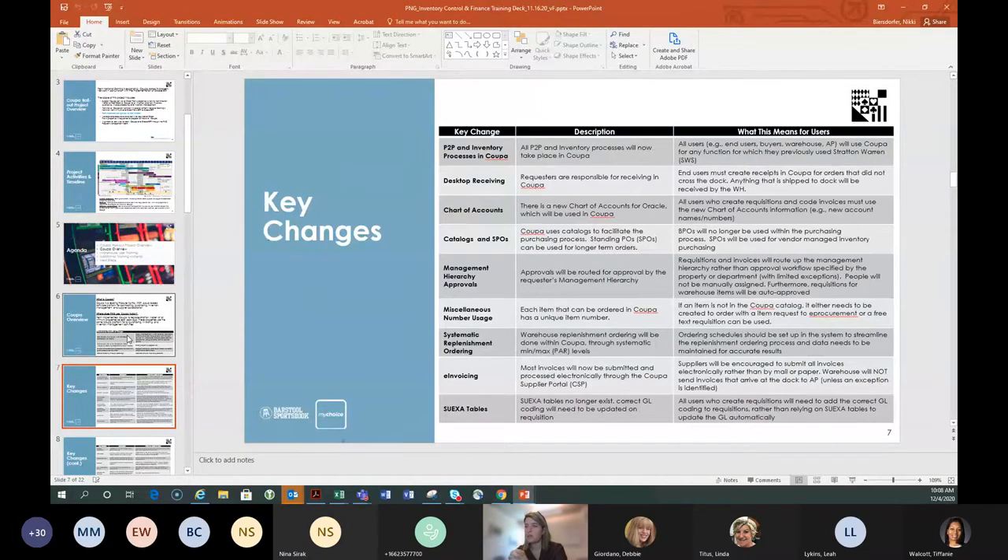The next key change is management hierarchy approvals. Currently in Stratton Warren/Red Rock, routing is done by account number — an order for the buffet routes to the buffet approver. In Coupa, it routes based on the manager. If I put in an order, it will always route to my manager. This is much easier to maintain across 40 properties and 4,000 users. The end user always knows who to follow up with because it never changes.